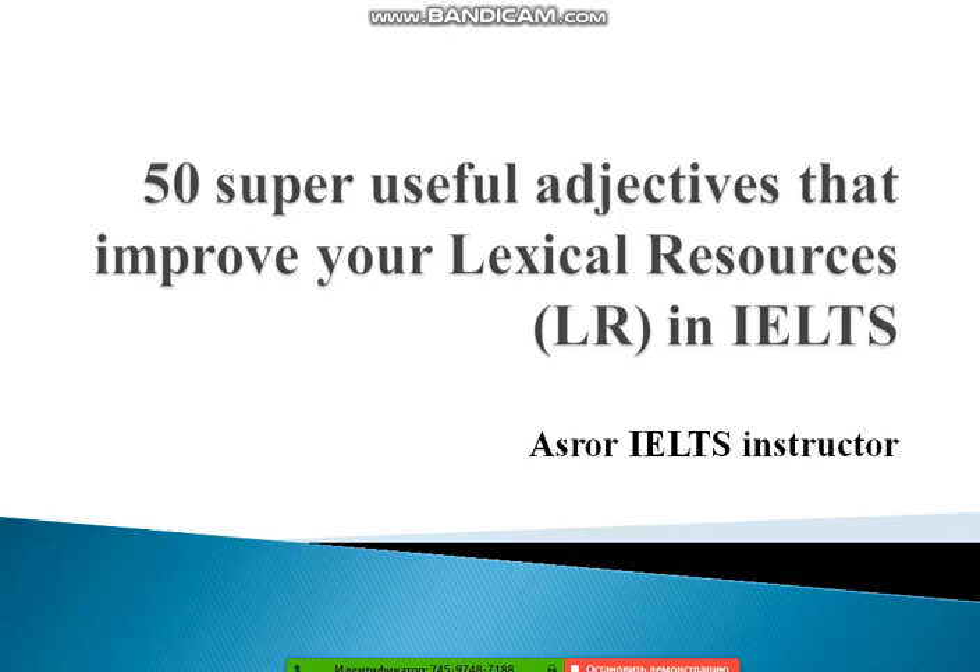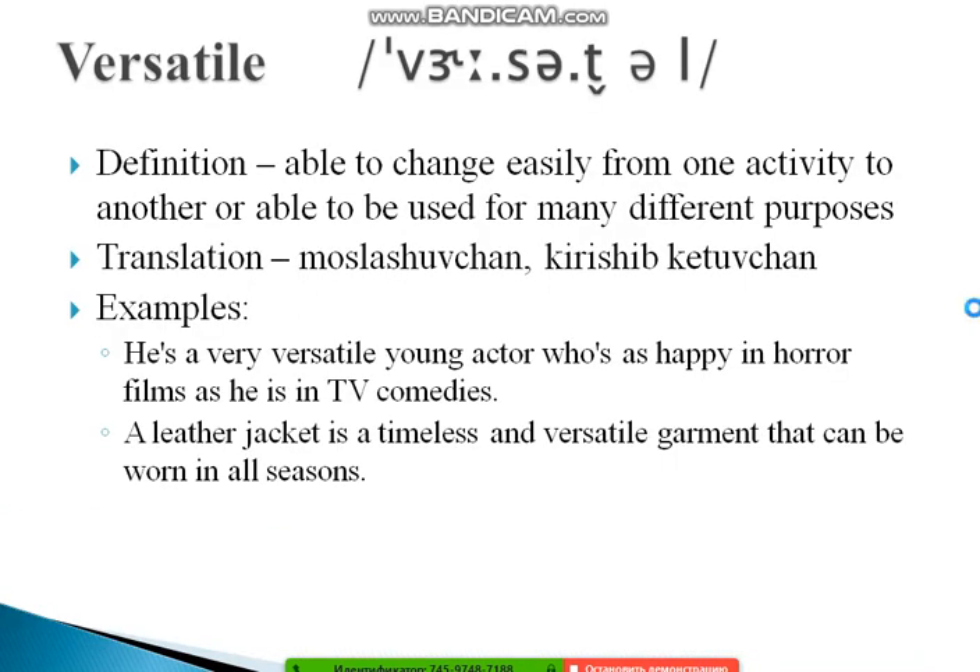Let's get started. The first word is 'versatile.' Versatile means a person who is able to change easily from one activity to another, or able to be used for many different purposes. In our language, that translates roughly as multi-skilled or adaptable.